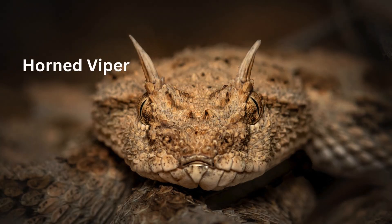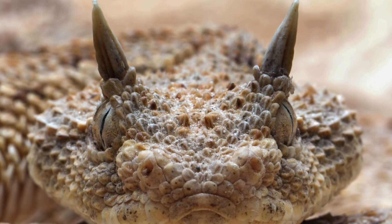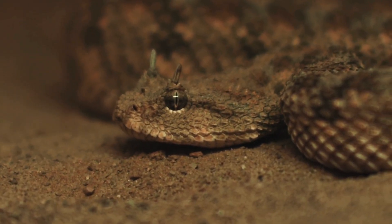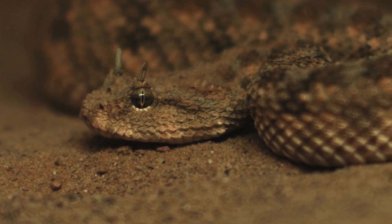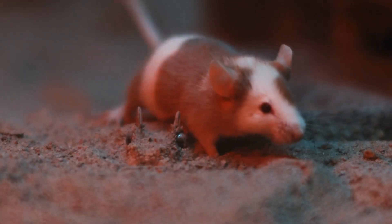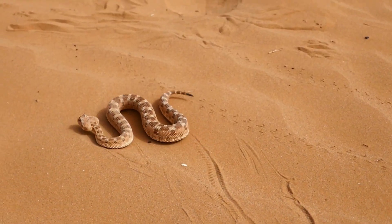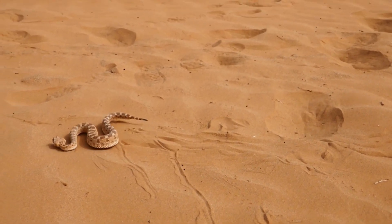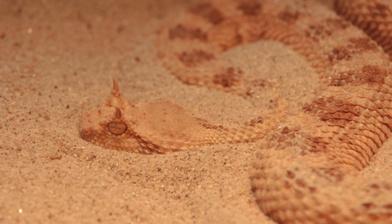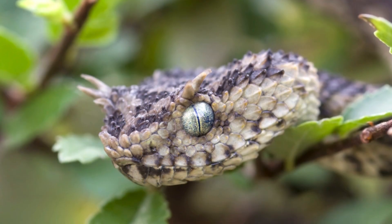Before we go, let me tell you about my favorite snake — it's the horned viper, and it's easy to see why. It looks like something straight out of a fantasy world. With its distinctive horn-like scales above its eyes, this snake has a fierce dragon-like appearance that's totally unique. The horned viper is also a skilled hunter, using its camouflage to blend into sandy deserts or rocky areas and ambush its prey. I love how it moves in a side-winding motion, gliding across the sand in such a smooth, mesmerizing way. To me, the horned viper is the perfect mix of mystery, beauty, and power, and that's why it's at the top of my list.